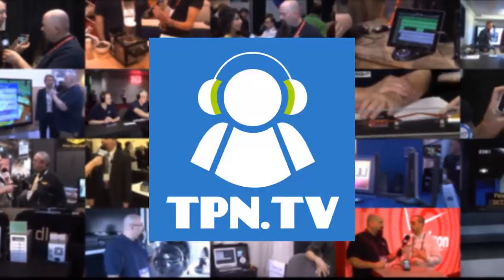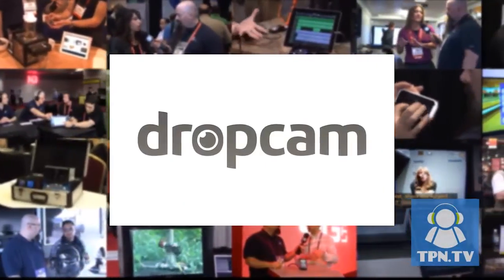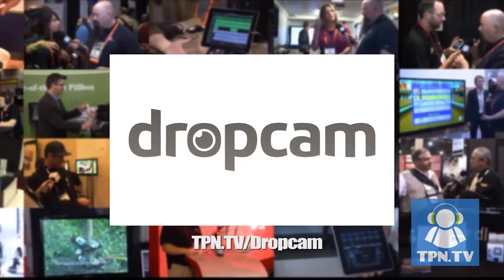TPN.tv partners include Dropcam.com and their newest cloud-based web cameras. Visit TPN.tv slash Dropcam.